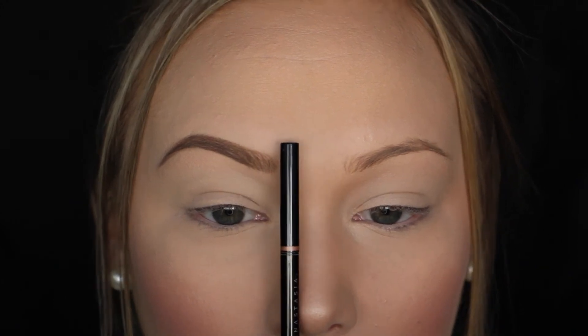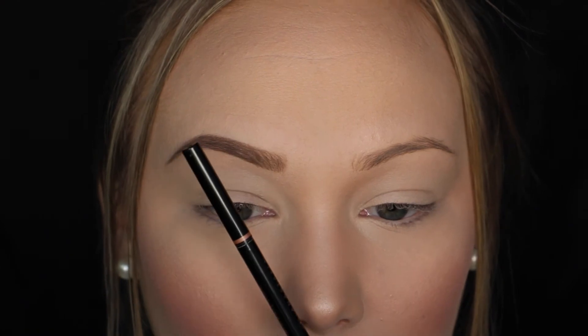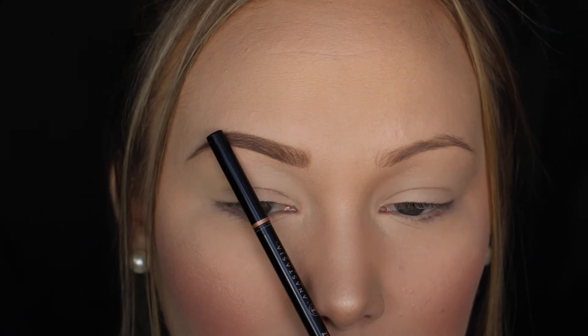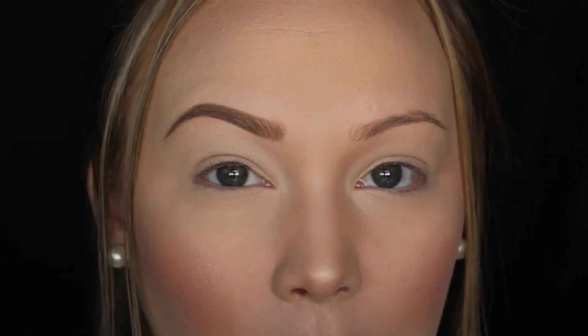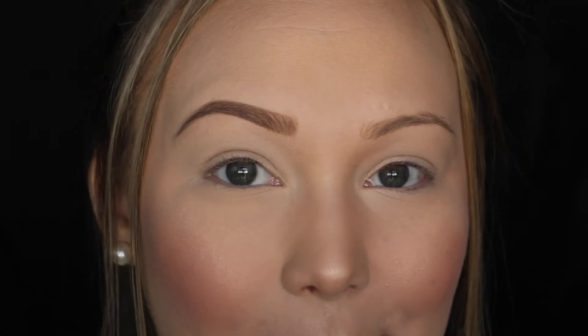One more tip: if you're curious about how to shape your brows, a key point is to take your brow pencil, set it at the inside of your nose — that is the point where your eyebrow should start. Take it from your nose through the center of your iris — that's where your arch should be. And from your nose to the outer corner of your eye is where your brow should end. That's a key rule for shaping your brow, and a good guideline if you're new to filling them in.